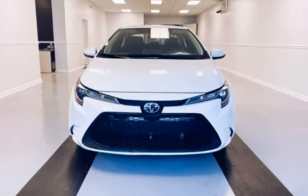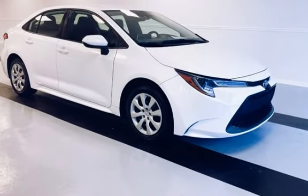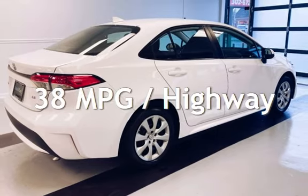This Toyota is a great value with less than 15,000 miles on the odometer. Estimated fuel economy for this vehicle is 30 miles per gallon in the city and 38 miles per gallon on the highway.